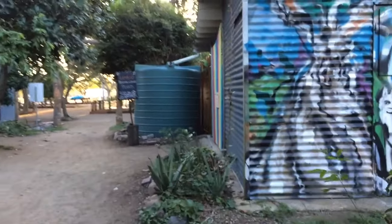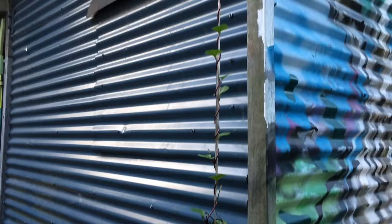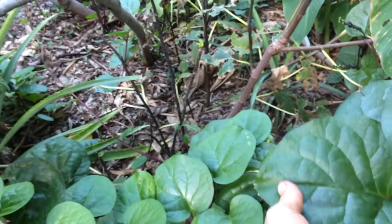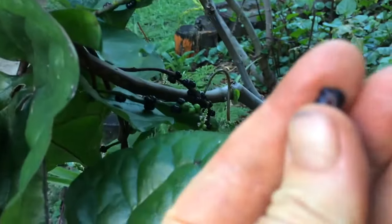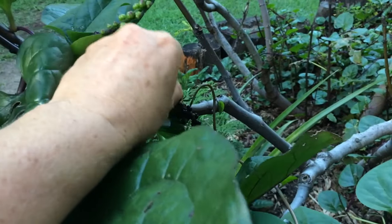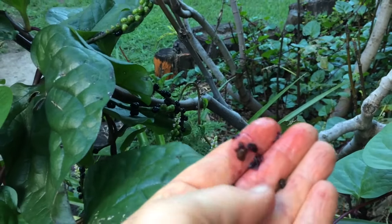Climbing up the side of the nursery building here is Malabar spinach - you can see it just climbing its way up. Behind me here is a great big clump of it - look at the size of these leaves! A couple of these would do a great big spanakopita or a stir fry. The seeds are inside these little pods here - look at that color, isn't that beautiful? You can actually make a beautiful art wash for painting with that - kids will love it.